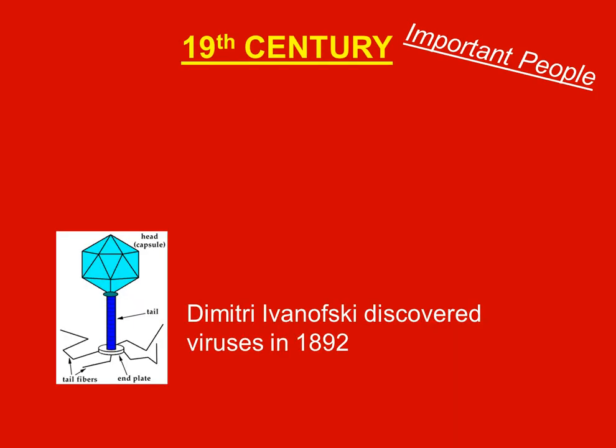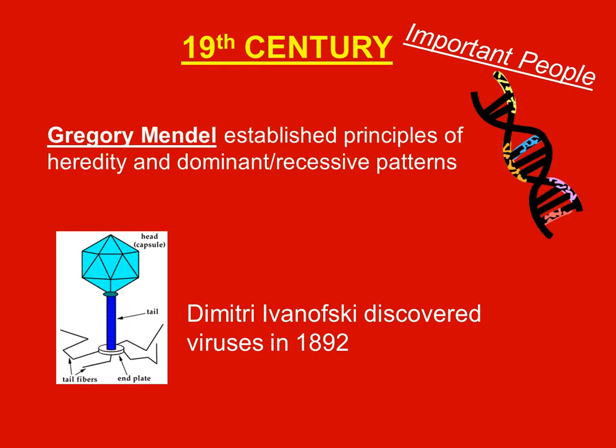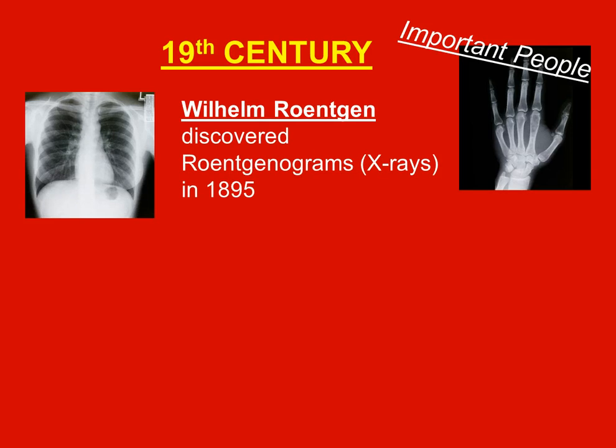Dmitri Ivanovsky discovered viruses in 1892. Gregor Mendel established the principles of heredity and dominant-recessive patterns. Wilhelm Röntgen discovered X-rays, which he called Röntgenograms, in 1895.